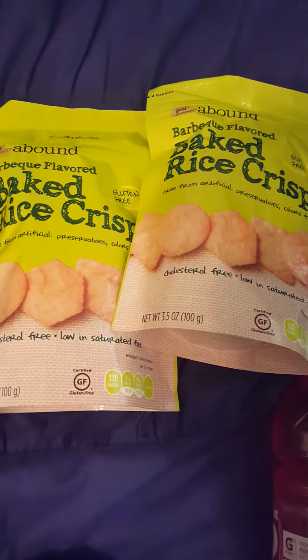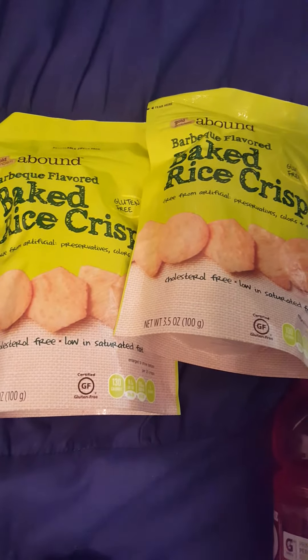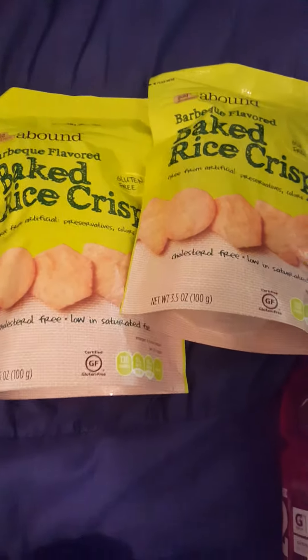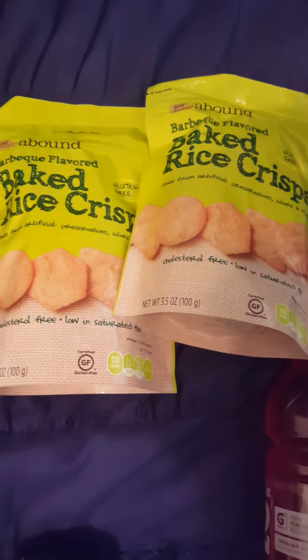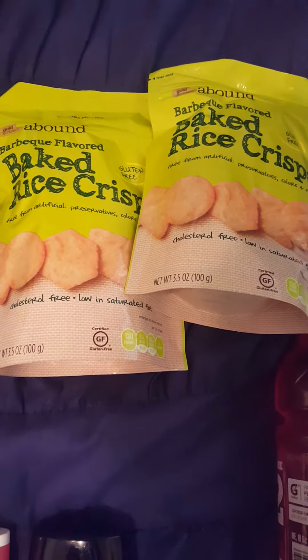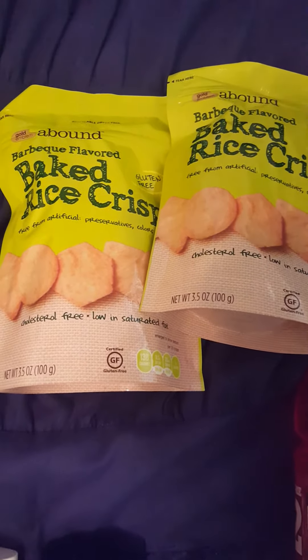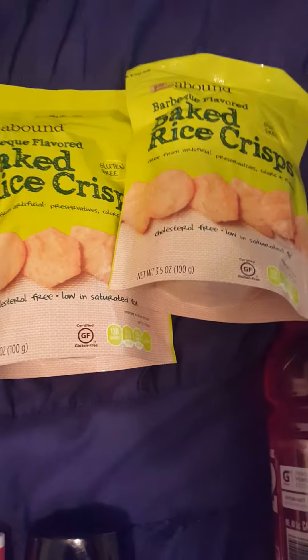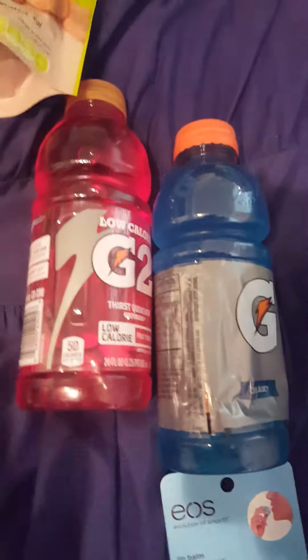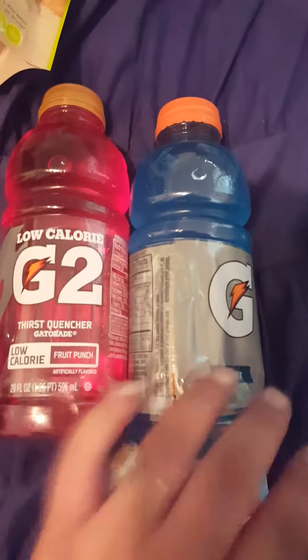The rice crisps are two for four — any kind of Gold Emblem Abound snacks are two for four. Then we have a two-dollars-off-two printable CVS coupon, making it two dollars for two, or a dollar a piece. These are delicious — I got the barbecue flavored, I love those.